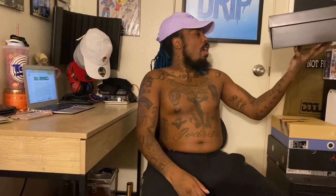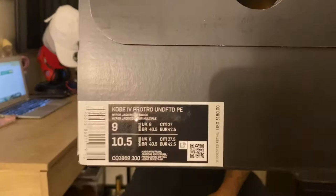Kobe 5 Pro Tro Undefeated PE — player exclusive — hyper jade multi-color. Suggested retail price is $180, size 9. I went up half a size. First off, no pair, no reseller here.